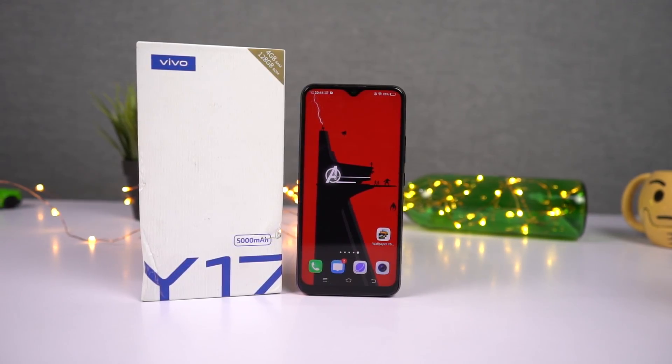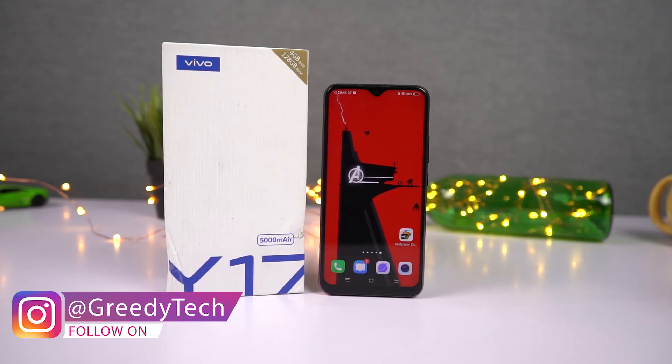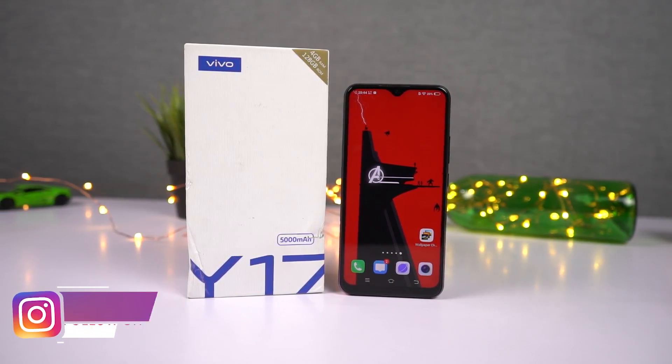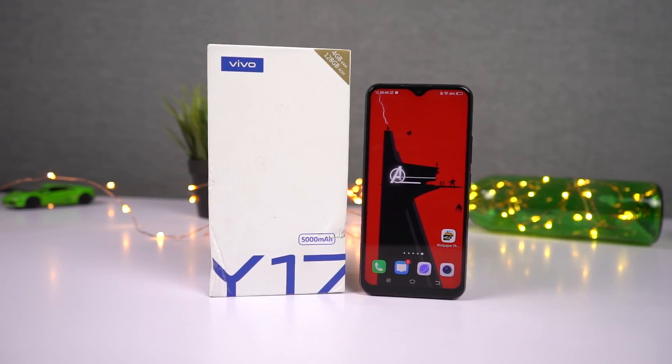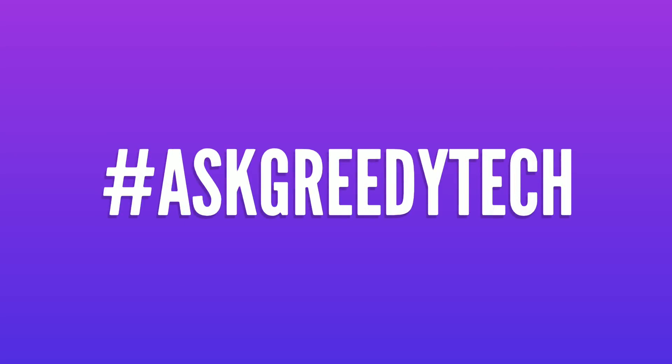So guys, those were all the best features about this phone. If I missed anything important, do let me know by commenting below. Definitely check out my video on tips and tricks — link will be in the description. If you're planning to buy this phone, please use the link in the description. Tweet to us with the hashtag #AskGreedyTech on Twitter if you want us to make any specific video. I'm Nikhil from Greedy Tech, signing off — have a nice day.